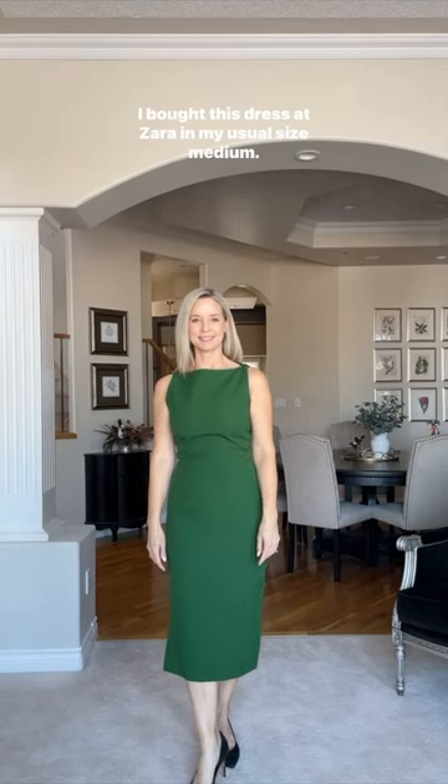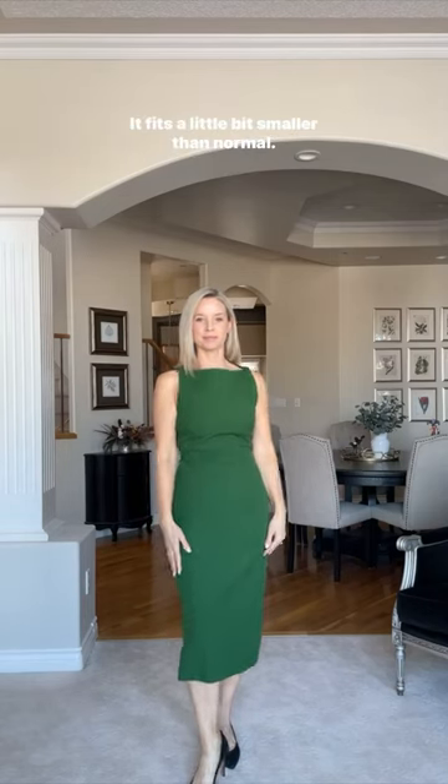I bought this dress at Zara in my usual size medium. It fits a little bit smaller than normal.